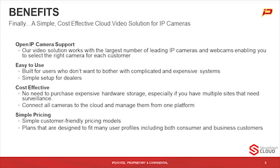Let's run through some of the benefits associated with Secure Smart Cloud. There are really four key benefits. One is open IP camera support. The cameras are easy to use — the whole system really is easy to use. It's cost effective, and the pricing model is extremely simple. In regards to open IP camera support, the video solution works with the largest number of leading IP cameras in the industry, so you can select the right camera for each customer, from a very simple install all the way up to a more robust camera with several different features.